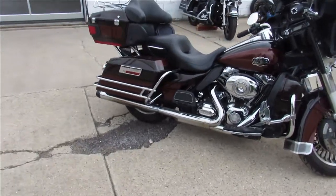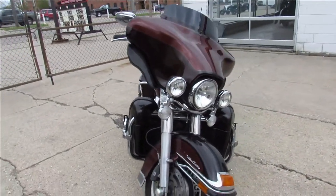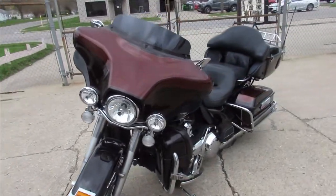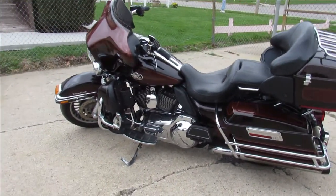This one is a 2011 Harley-Davidson Ultra Limited. It's a good looking bike, hard to find color. It's a two-tone candy root beer and light candy root beer — dark candy, light candy root beer, two-tone. This thing's going to stand out from the crowd. You don't see many of this color combination.